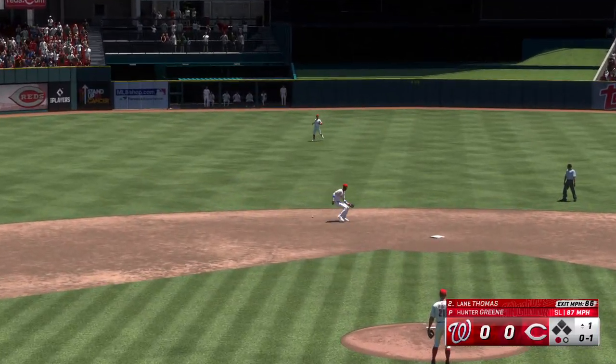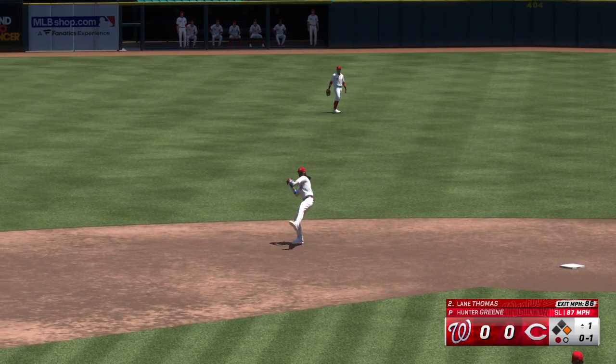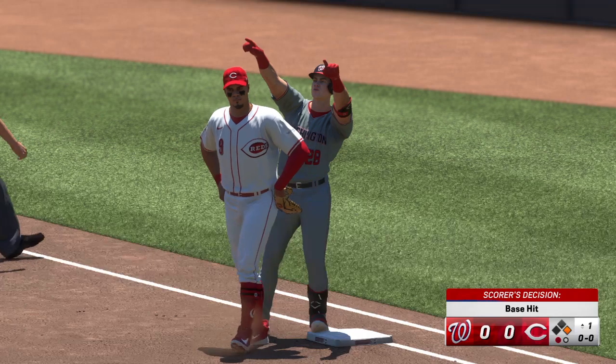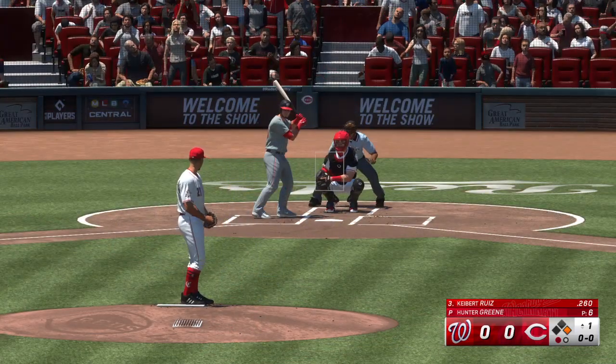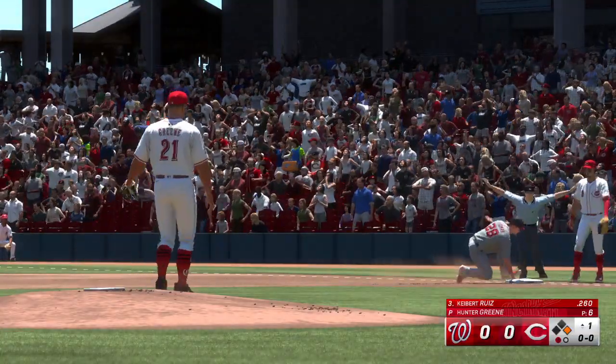Bounced up the middle — oh, can't pick it up cleanly. Runner around at first with one gone. And now it's Kiebert Ruiz. Run to first, and he's back in easily.